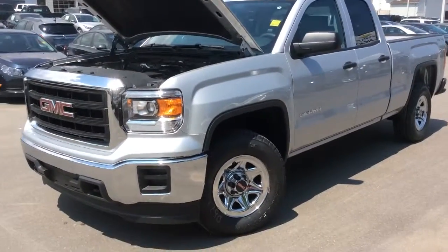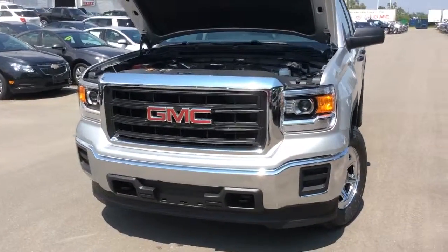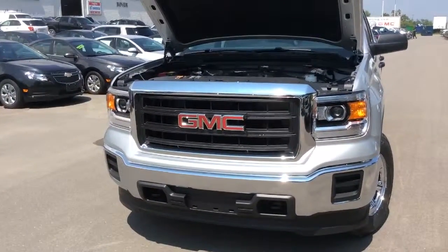Thank you for watching this walk-around video of this 2014 GMC Sierra. To learn more about this truck come into Boyer Pickering at Whites Road in the 401.